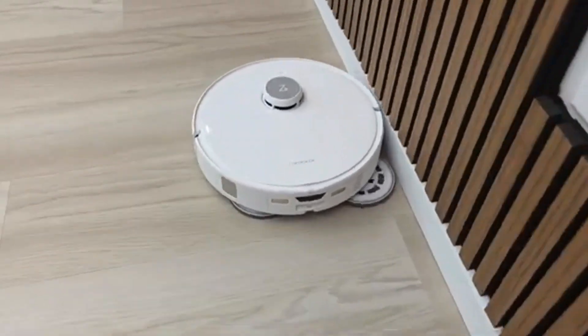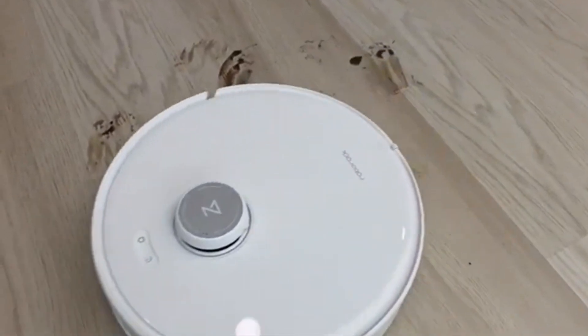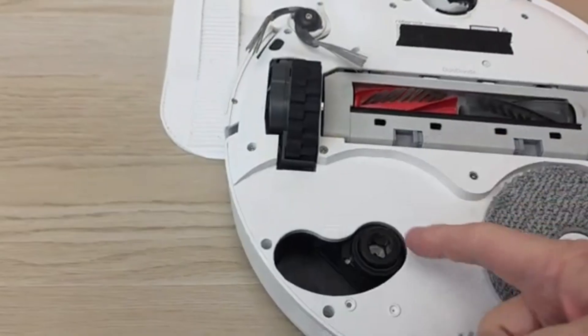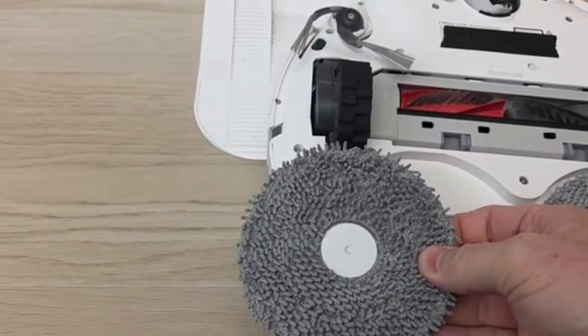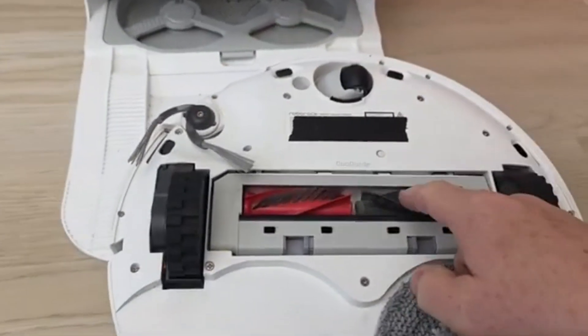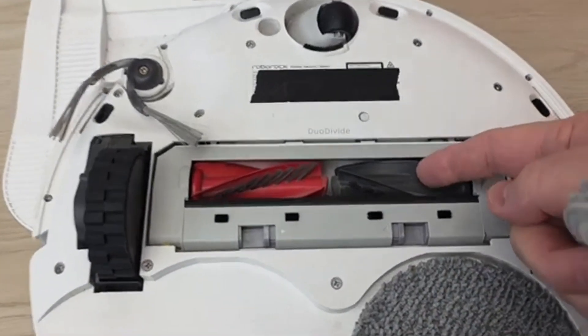Whether you have hardwood, tile, or carpets, the Crivo Edge adapts seamlessly to different floor types, ensuring a thorough and effective clean. Unlike traditional robot vacuums that often require manual intervention, this one automates nearly every step of the process, from detecting high-traffic areas to scrubbing and drying its mop heads after each session.